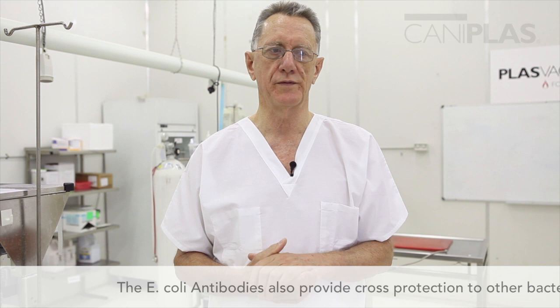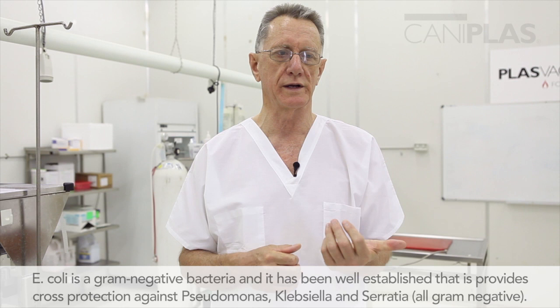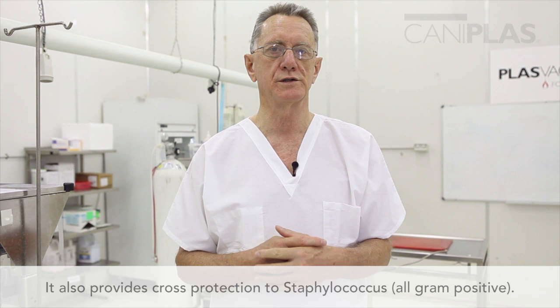E. coli antibodies also provide cross-protection to other bacteria, and this is really interesting. E. coli is a gram-negative bacteria and it's been well established that it provides cross-protection against Pseudomonas, Klebsiella, and Serratia. But interestingly enough, it also provides cross-protection to Staphylococcus — a gram-positive bacteria — and that's extremely interesting.